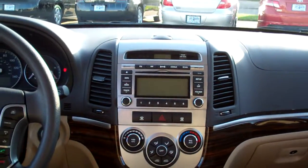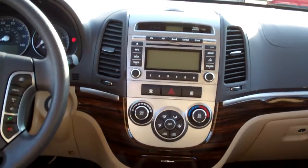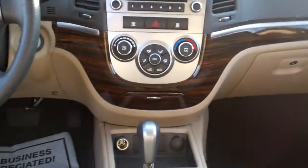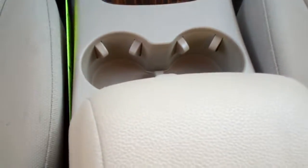Plenty of room back here. Storage, power windows, door locks for the passenger, nice sleek dash line, AM, FM, satellite, CD stereo, climate control. You've got hookups for your iPod, USB, and auxiliary right there. There's your automatic shift, cup holders, nice big center armrest with storage.